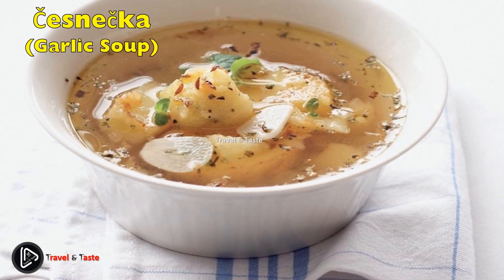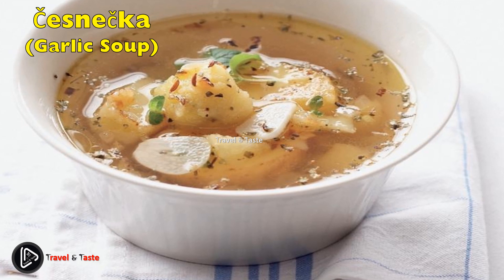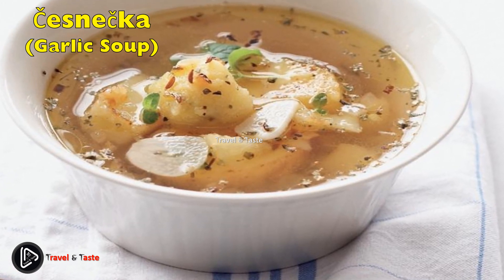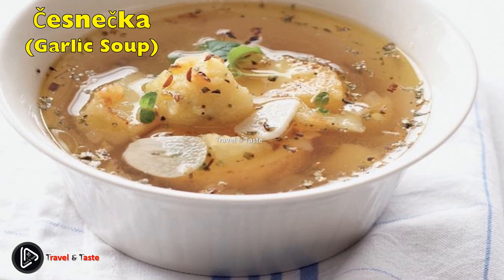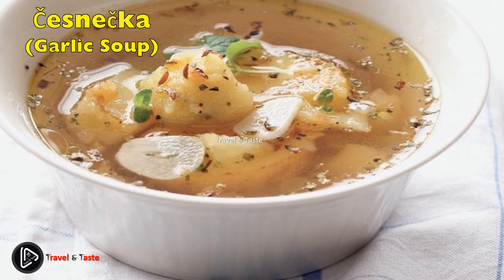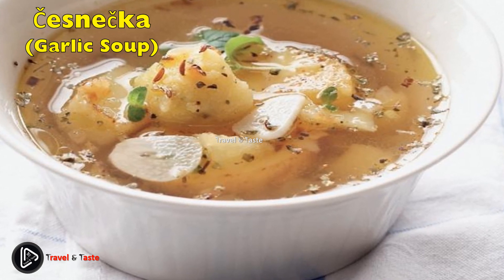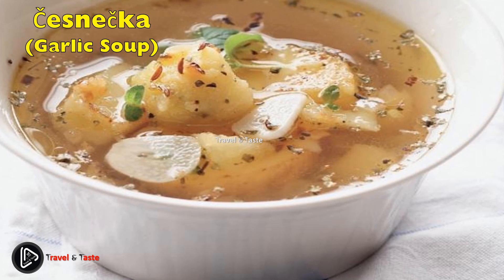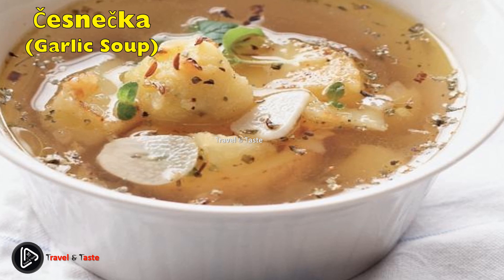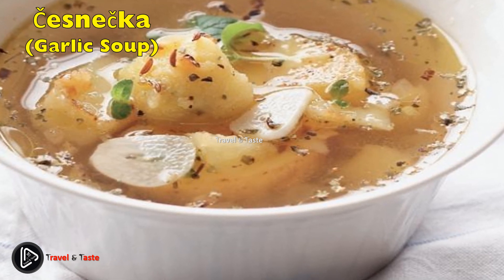Česnečka — garlic soup. Czechs believe that garlic soup, or česnečka, is the perfect cure for an ordinary cold or a hangover. Czech cuisine loves garlic in any form and amount — some people even swear by garlic as a prevention against illness, consuming it raw or mixed with honey and lemon juice. This soup will surely put you back on your feet after a long night in the company of delicious Czech beer or slivovitz.